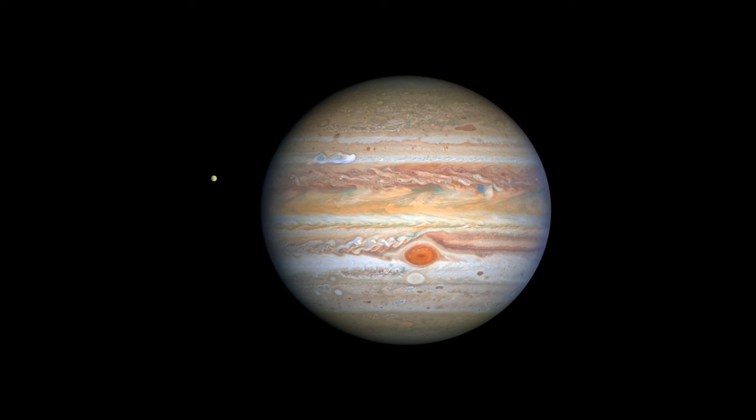Jupiter is the fifth planet from the Sun and is the largest planet in our solar system. It is a gas giant, meaning that it is mostly made up of hydrogen and helium, with no solid surface. It has a diameter of about 142,984 kilometers, which is more than 11 times that of Earth.